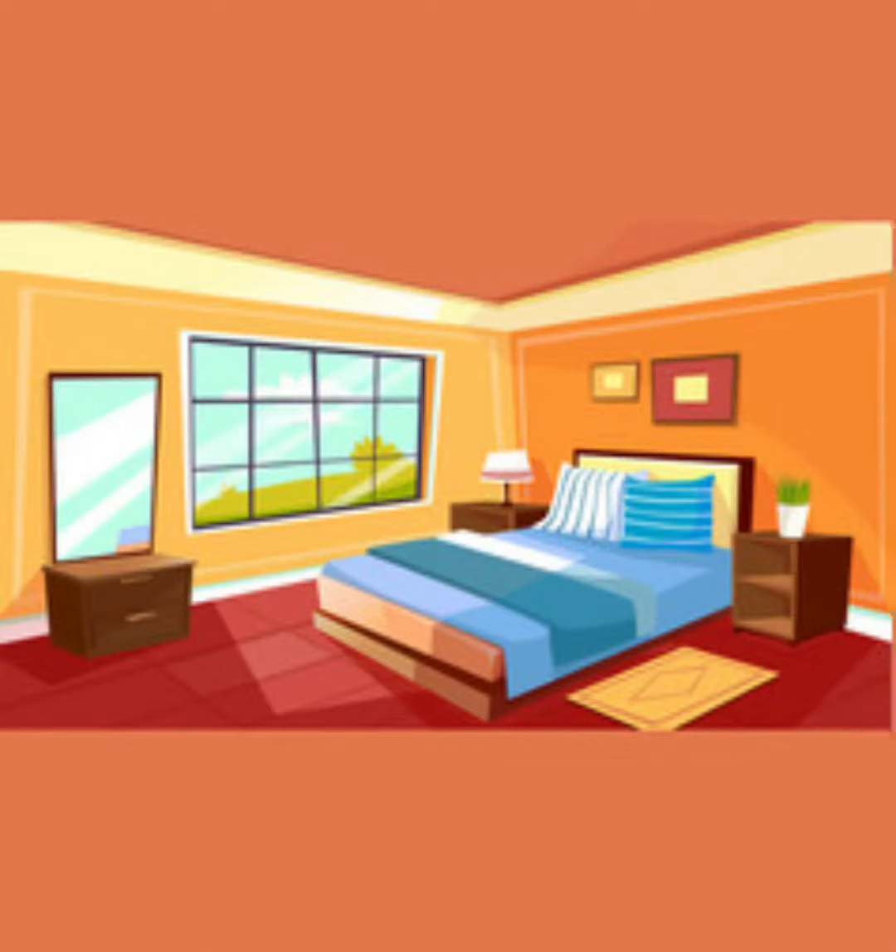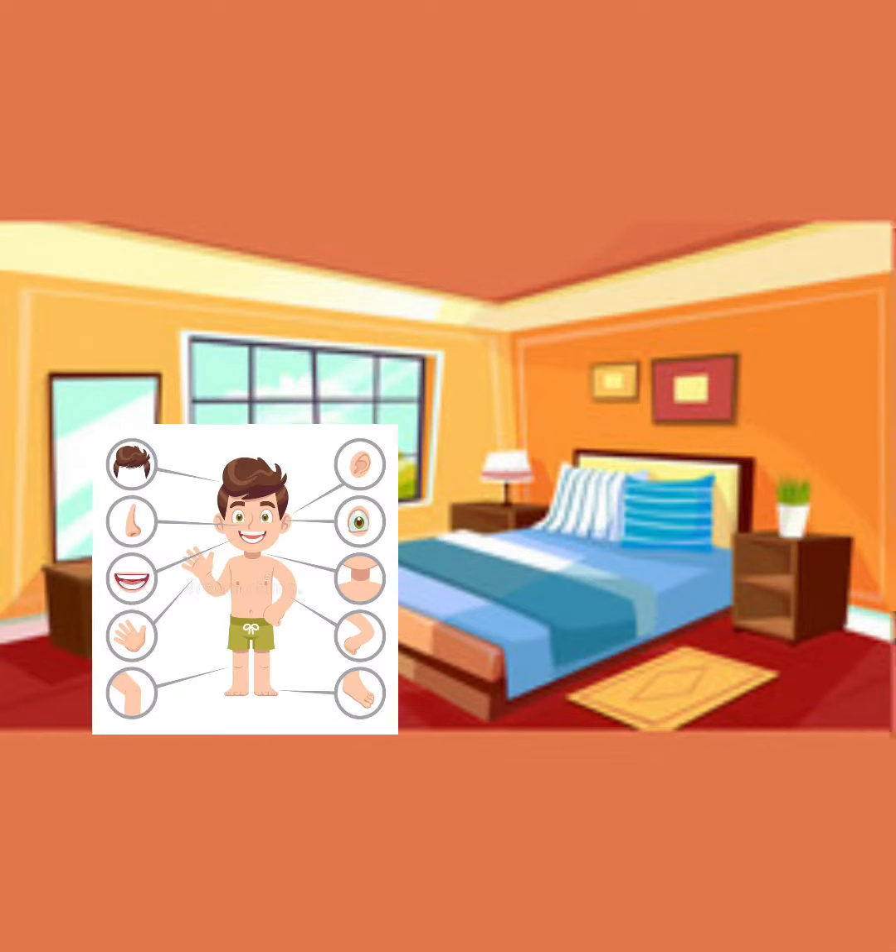Welcome to TinyMeTV. Today we're learning about the parts in the human body. Are you ready? Let's go!